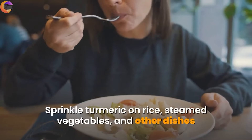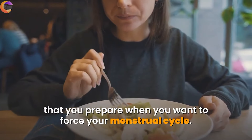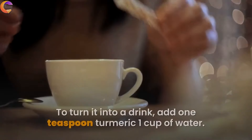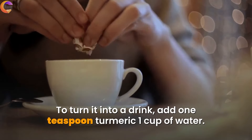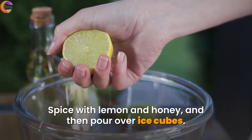Sprinkle turmeric on rice, steamed vegetables, and other dishes when you want to support your menstrual cycle. To turn it into a drink, add 1 teaspoon of turmeric to 1 cup of water. Spice with lemon and honey, then pour over ice cubes.